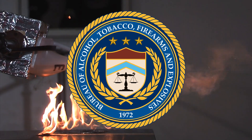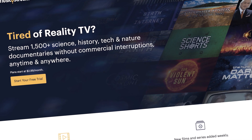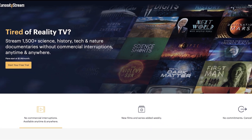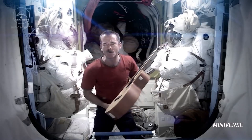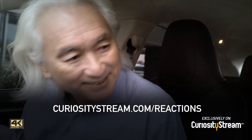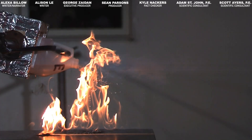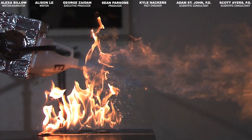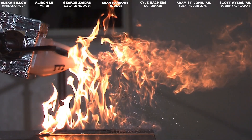Huge thanks to Adam St. John and the ATF for their help with this video. Also, thank you to CuriosityStream for supporting PBS Digital Studios. CuriosityStream is a subscription streaming service that offers documentaries and nonfiction titles from some of the world's best filmmakers, including exclusive originals. Try Miniverse — it's got astronaut Chris Hadfield basically road tripping across the solar system, which is very, very good. Get unlimited access today, and for our audience, the first 60 days are free if you sign up at curiositystream.com/reactions and use the promo code 'reactions' during the signup process. If you liked this video and want to see us do more, subscribe, hit the bell, and turn on notifications. Thanks for watching and we'll see you next week.